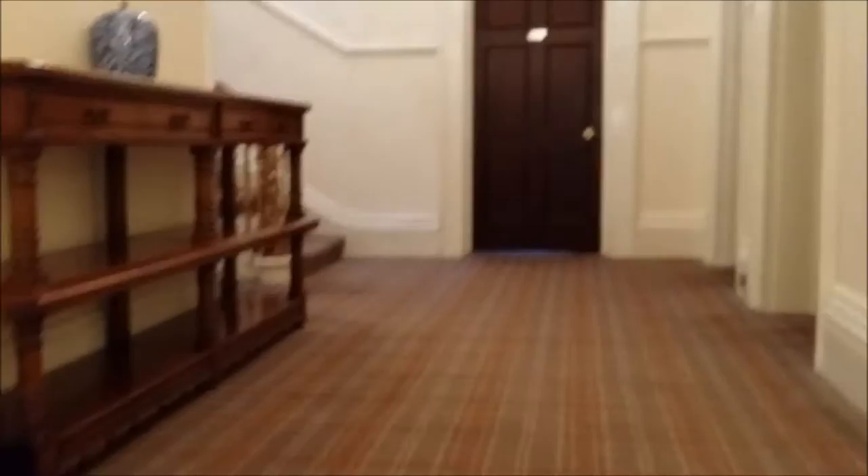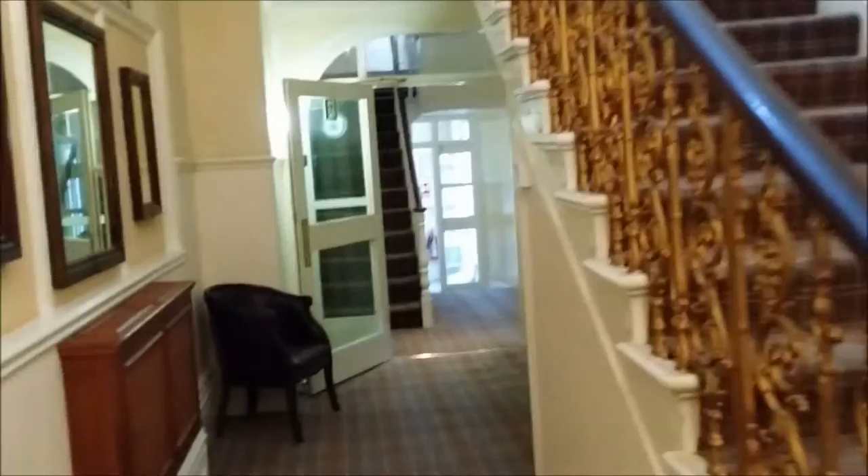Nice chandelier. So this leads to all of the rooms, and there's the restaurant over there.